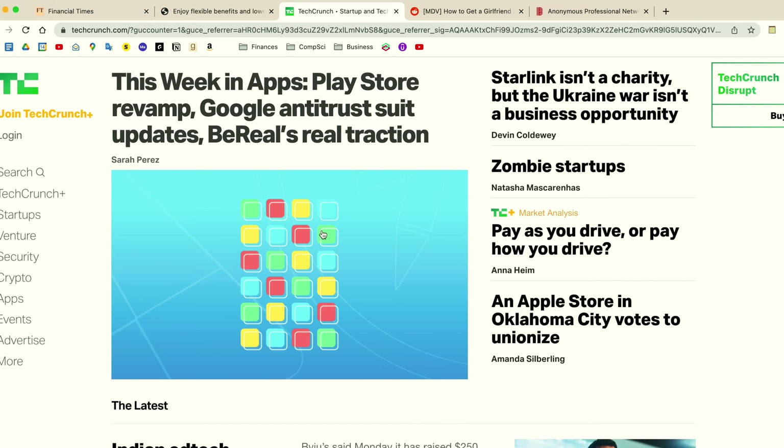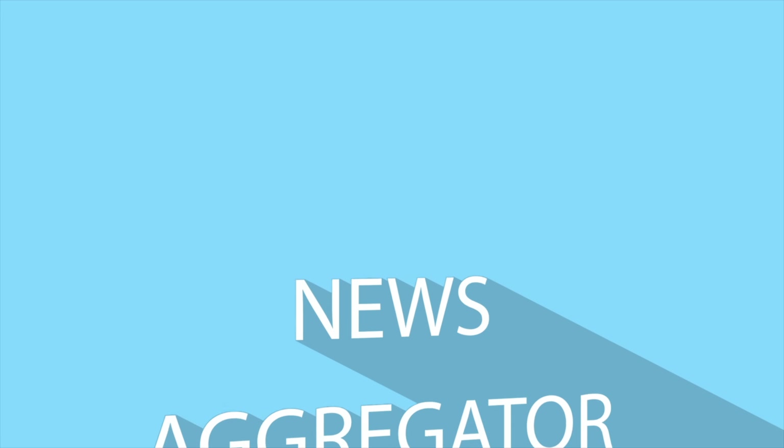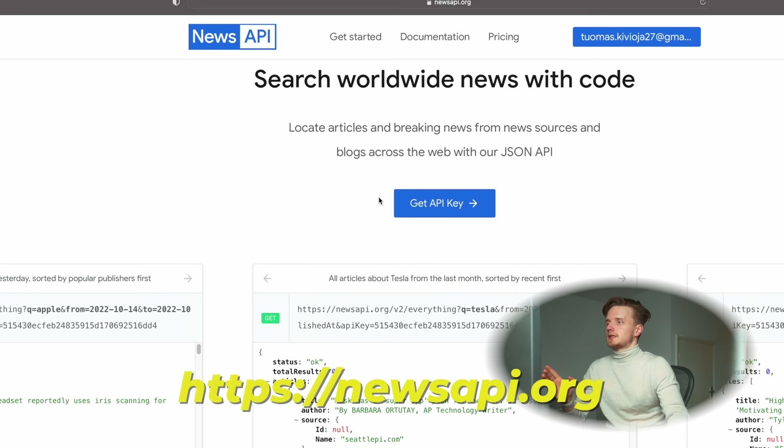Let's get into our first Python project. If you want to learn to code you're probably quite motivated and you generally want to be on top of things, so you probably want to follow the news. But because coding takes so much time you might not have time to always open up five different news sources and read all the main headlines. That is why with our first project we are building a news automator. There is a really cool API called News API.